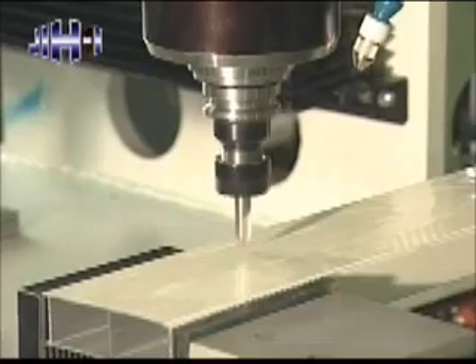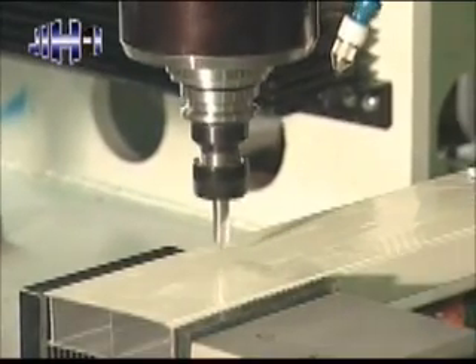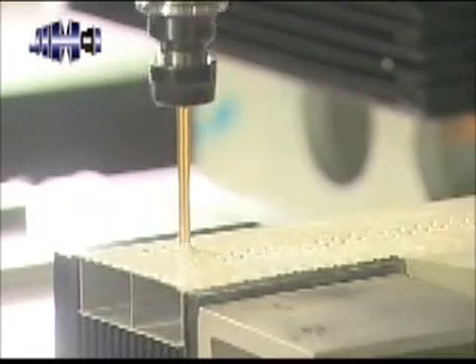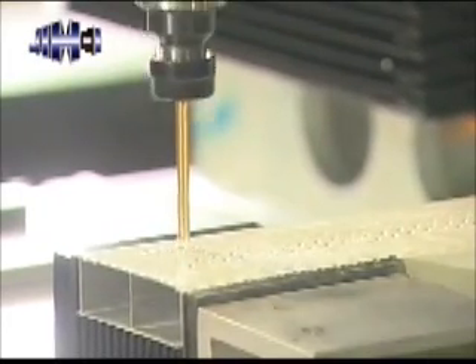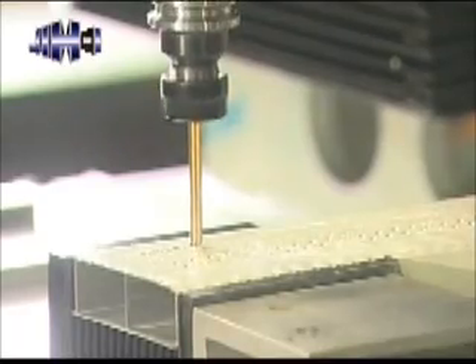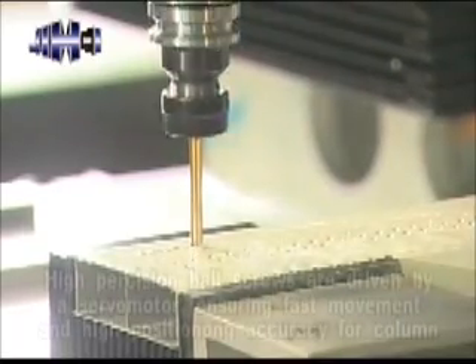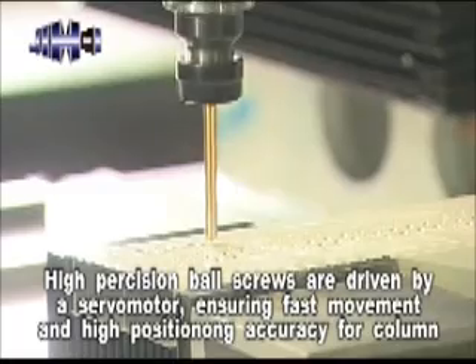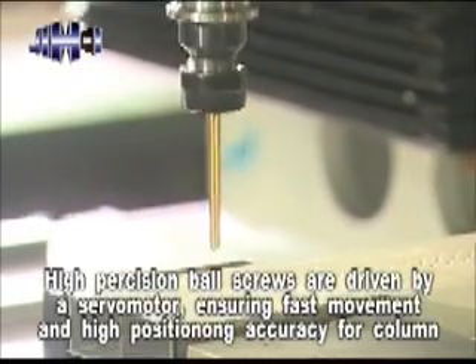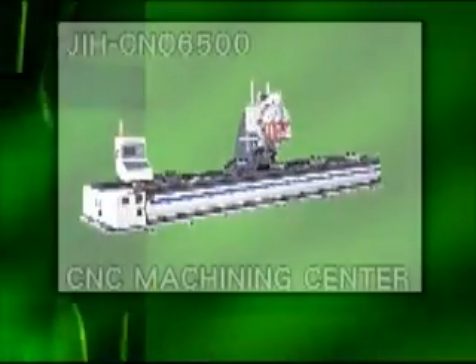The column is ruggedly constructed with maximum rigidity, assuring deformation-free performance at all times. The column moves on high precision linear guideways. Extra wide span between linear ways provides solid support for the column. High precision ball screws are driven by a servo motor, ensuring fast movement and high positioning accuracy for the column.